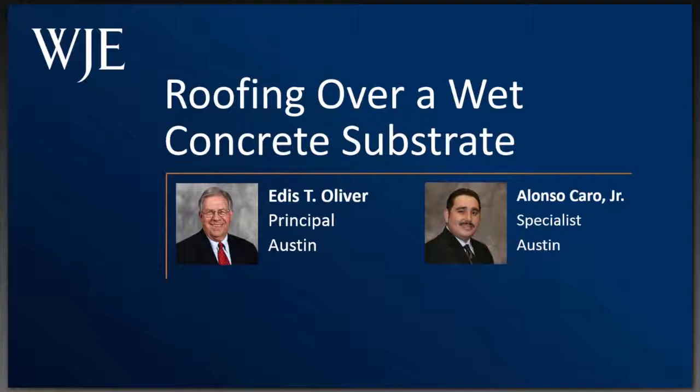Alonso Ocaro has been with WJE since 2006. Alonso is a Registered Roof Observer, Registered Roof Consultant, an ACI Field Testing Technician Grade 1, an ACI adhesive anchor installer, a CSI Construction Document Technologist, an experienced CAD drafter and Project Administrator, and a veteran of the United States Army.